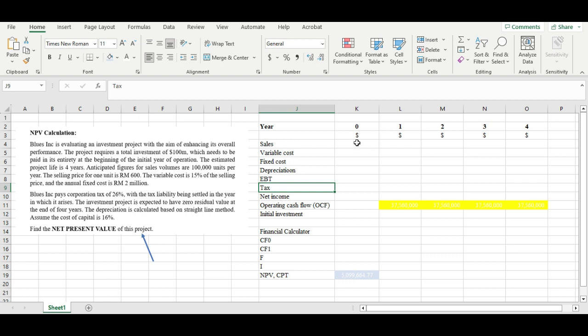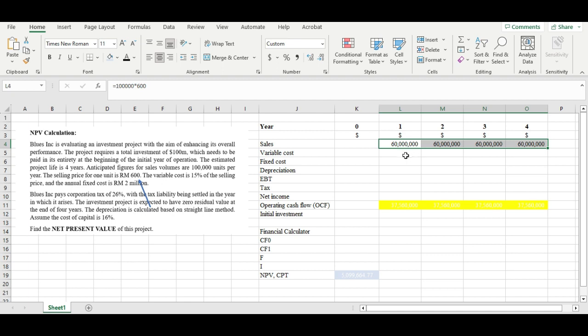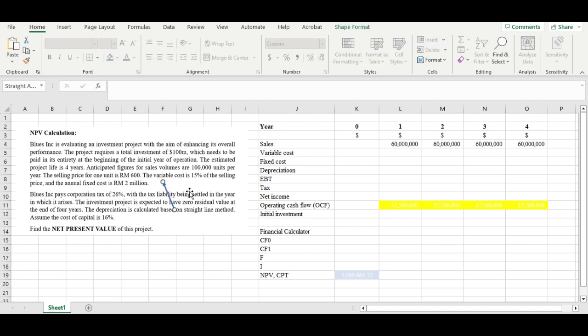First, let's calculate the sales. The estimated sales volume is 100,000 units per year and the selling price is 600. There are no changes from year one to year four, so we use the same figure throughout. With 100,000 units at 600 ringgit, that gives us 60 million in sales per year from year one to year four, since there's no inflation or changes in sales volume mentioned.